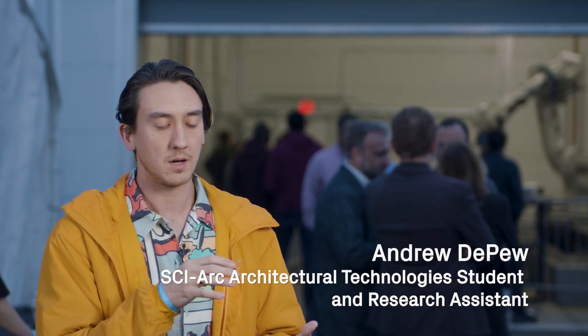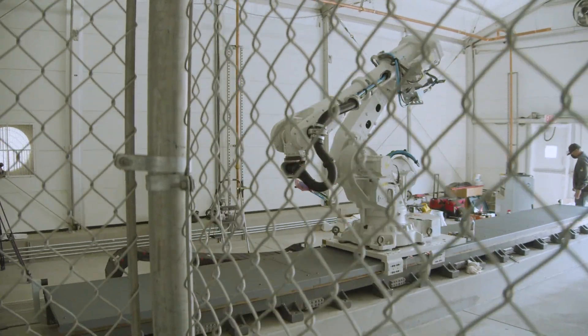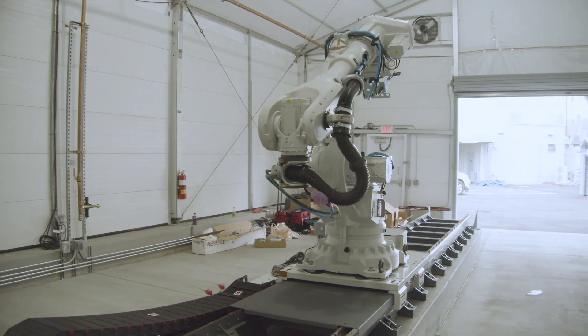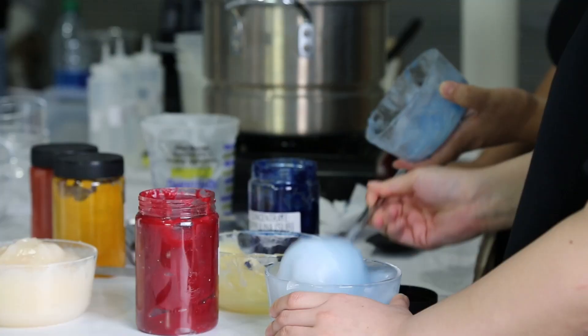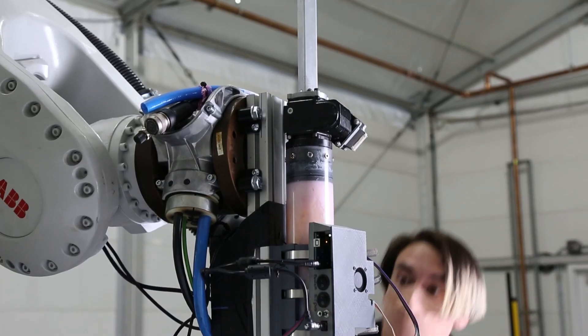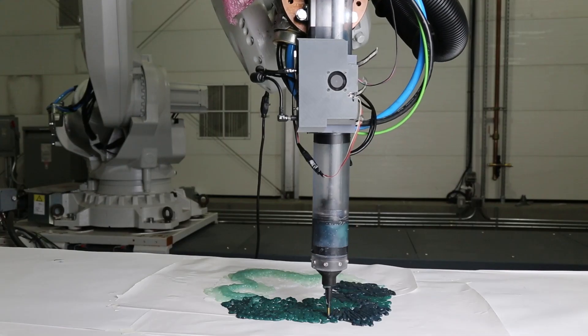Robots present an opportunity to start working with and coming up with novel materials — using robots to really cut down on waste and also being able to use waste from other processes and make something out of waste, or make something with very little waste. Right now, the robot is perfect to prototype these new, more complex materials.